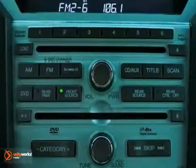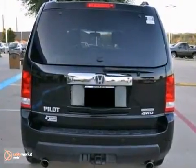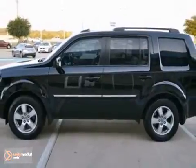Add to that heated mirrors, reverse camera, and limited warranty, and you have an attractive certified vehicle looking for a new home. We'd love to have you take it for a test drive.